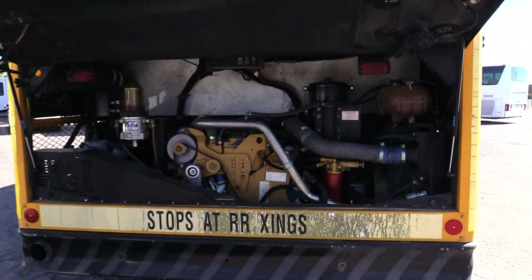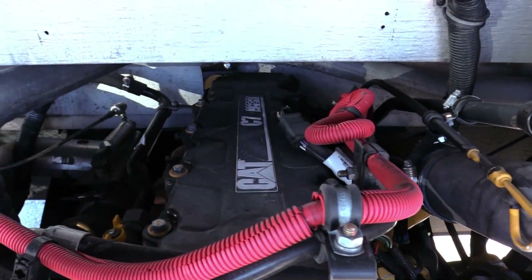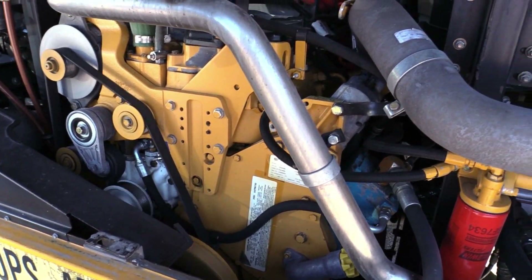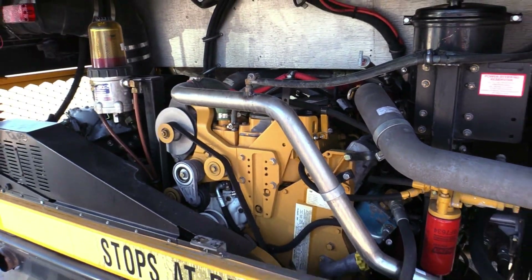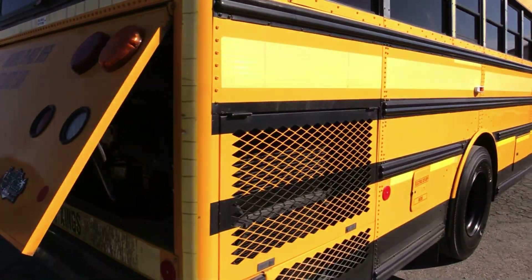There's that Cat C7 humming along. I thought I might point out — look, what do we got here? A new water pump — it's been replaced. Alternator looks original, but it's got a Huey pump that's been replaced over there. These 40-footers have 275 horsepower on that Cat.